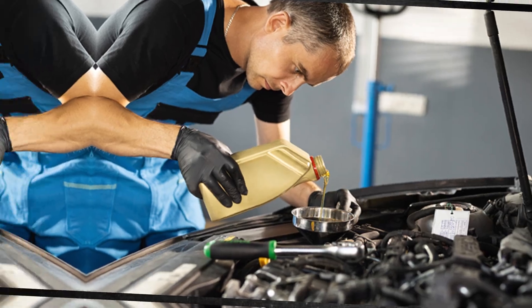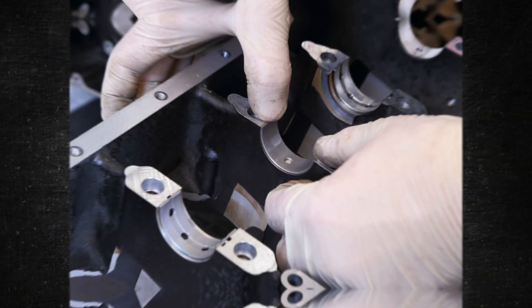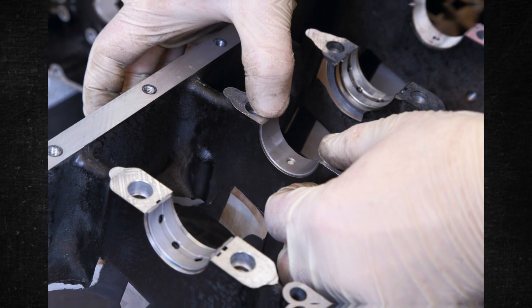Driving while oil contamination is present is not advised, as it can damage the engine bearings. A thorough oil flush, a new oil filter, and taking the engine's bottom apart to inspect the bearings are frequently needed for repairs.